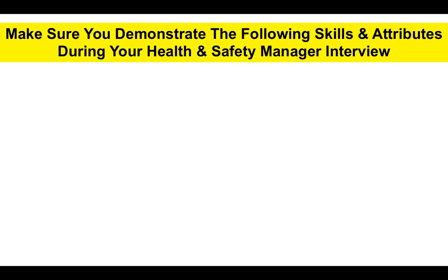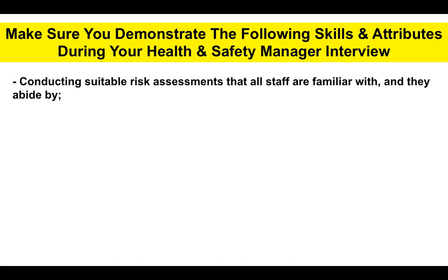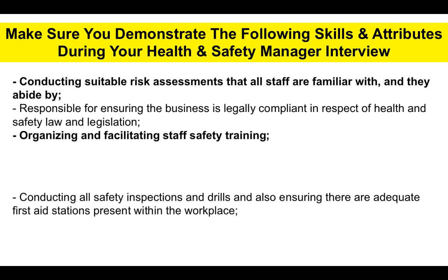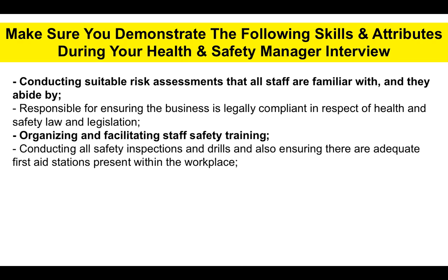In preparation for your health and safety manager interview, what do we need to demonstrate to your potential employer or the hiring manager? We need to show that you can conduct suitable risk assessments to ensure all staff are familiar with them, that they are safe, and that they abide by them. You should also be responsible for ensuring the business is legally compliant in respect of health and safety law and legislation.